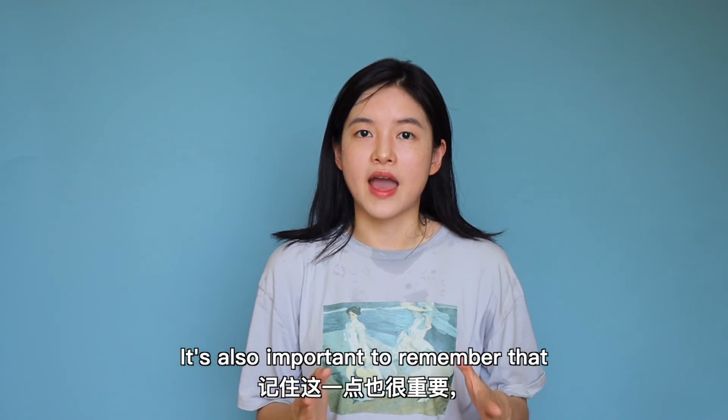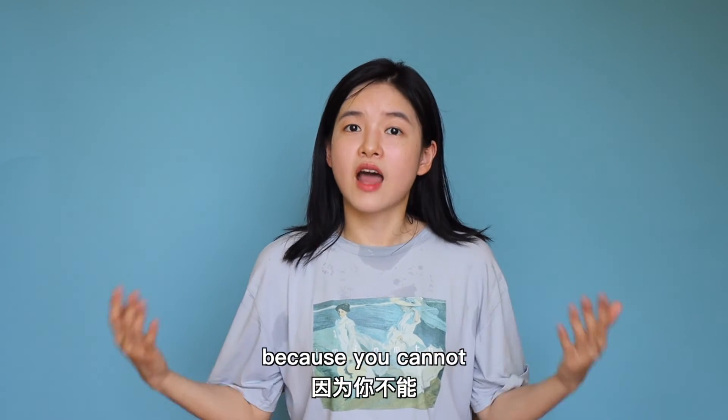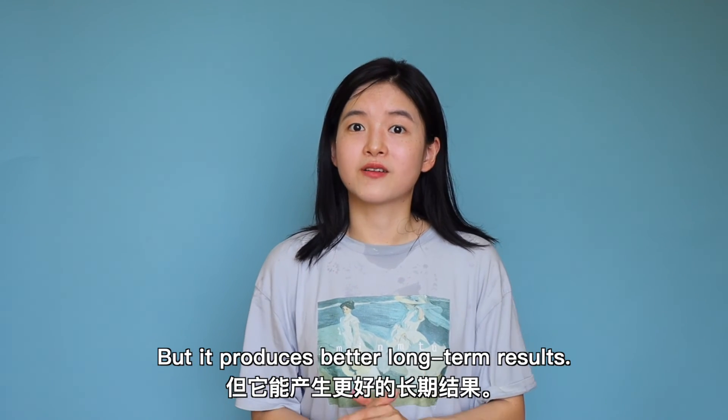It's also important to remember that interleaving feels more challenging than blocking, because you cannot use a single strategy to solve all the problems — but it produces better long-term results.